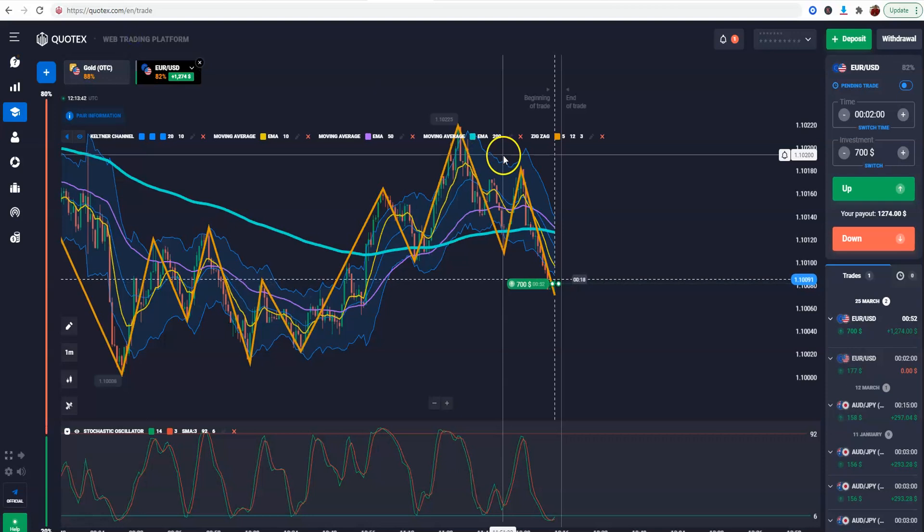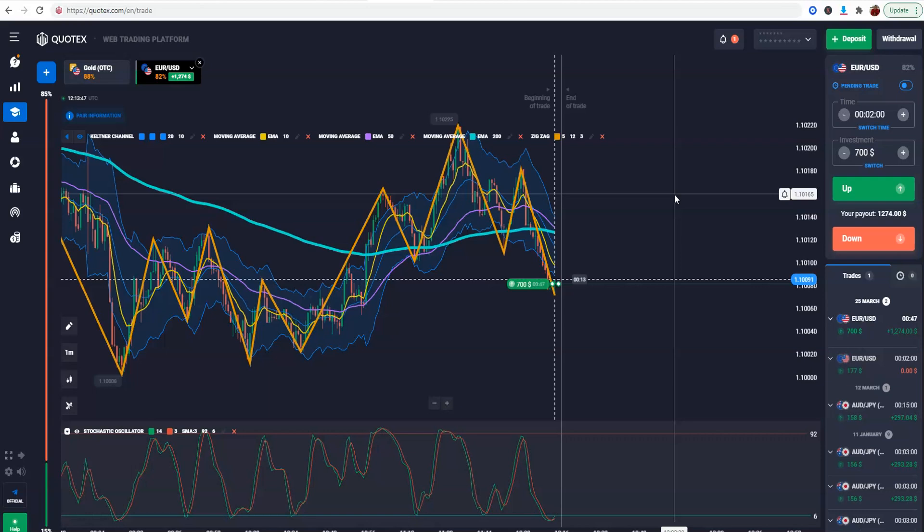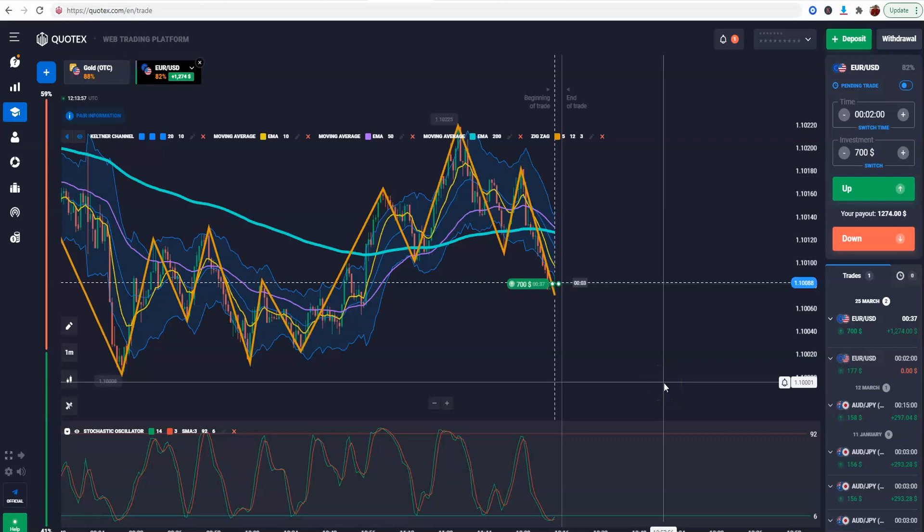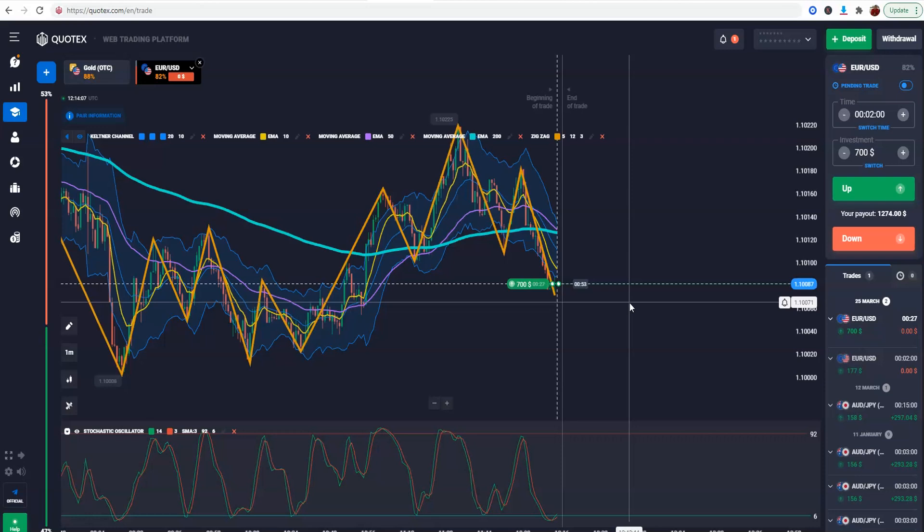This is my Quotex broker — not my broker exclusively, but Quotex is another binary broker that I use and really like. If you want to get this broker, click the link in the description below. Let me see how much time we've got on this trade — 35 seconds — so we'll see how this plays out.